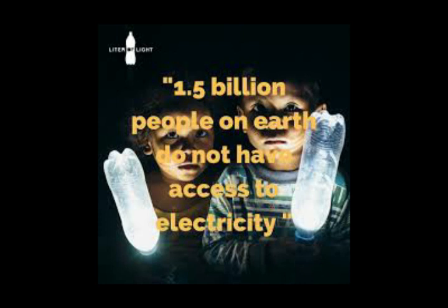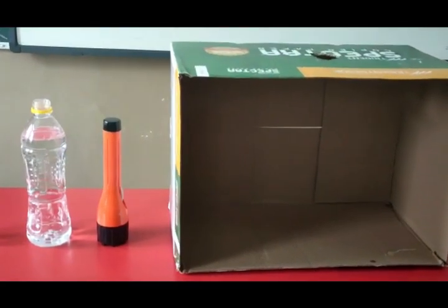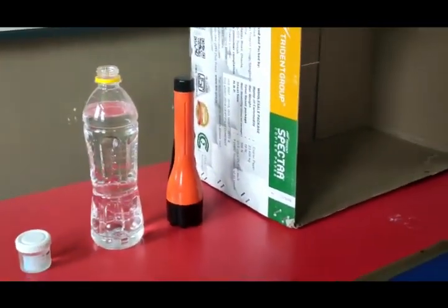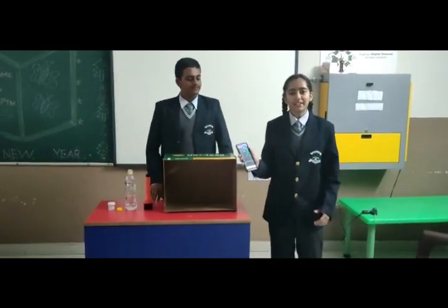Many villages in India don't have any electric supply. Our project will also help them to brighten their homes, so people can start making bulbs out of waste bottles without any electric supply. Making this bulb costs less than 10 rupees. The materials required are a waste plastic bottle, filtered water, a small amount of bleach — approximately 10 milliliters, that is sodium hypochlorite — and a cardboard box to demonstrate our experiment.